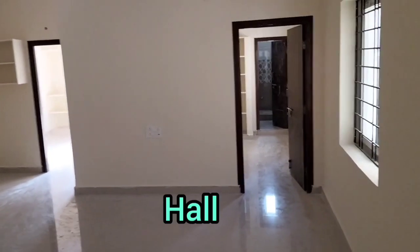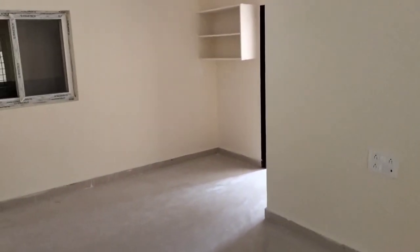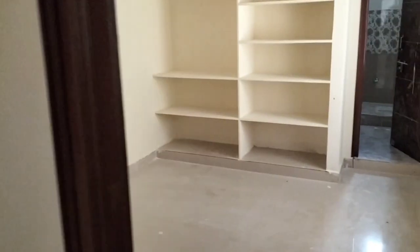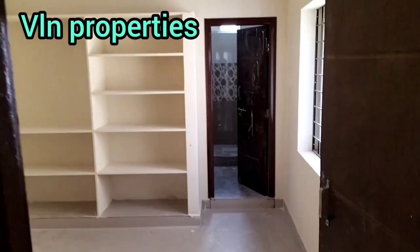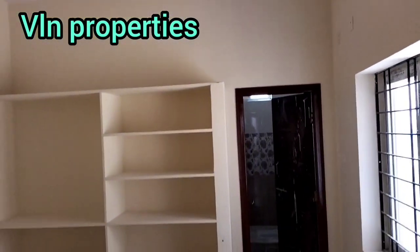We are looking for a reasonable price. The flat is east facing. We are looking at the children's bedroom, and there is a lot of ventilation. It is also an open area with good airflow.